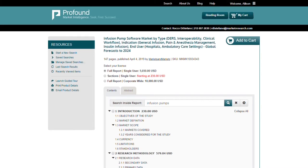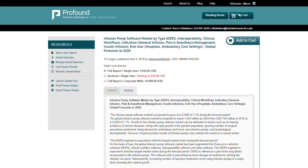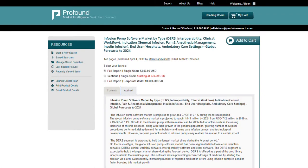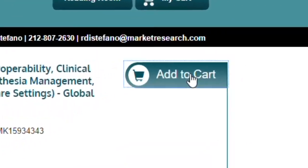You may also choose to purchase the full report, or view the abstract for the report if available. Once you have selected which sections of the report you need, click Add to cart to checkout.